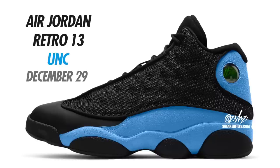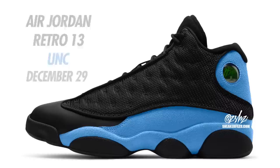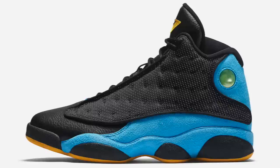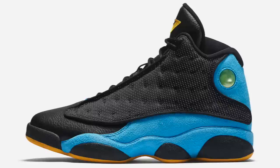Last but certainly not least, we have the Air Jordan 13 UNC. Colorway is Black, University Blue, and Black, expected to close out the year on December 29th for $200 in full family sizing. A lot of people are comparing these to the CP3 Air Jordan 13s from a while back — I do see the similarities. The main differences are the shade of blue and no yellow on the outsoles. I was told to expect the exact same color blocking as the Bred 13s but instead of red it's University Blue. Expect these December 29th for $200.